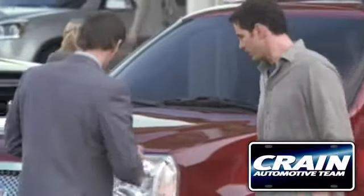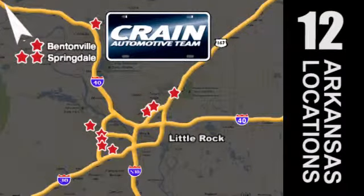Visit us anytime at crane-team.com. Go, go, go, go — the Crane Team's got 'em! Crane-team.com.